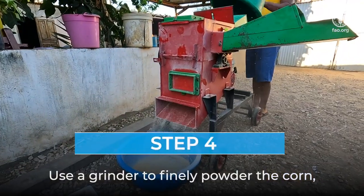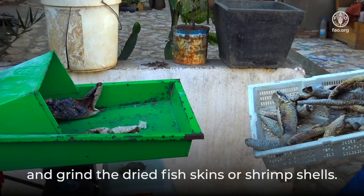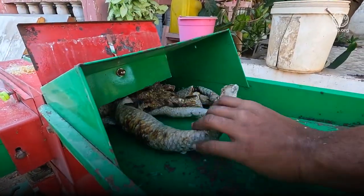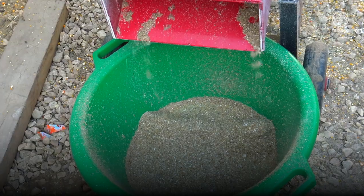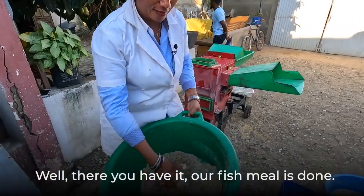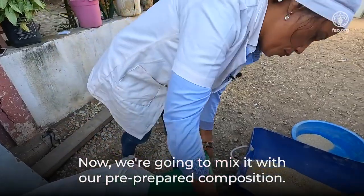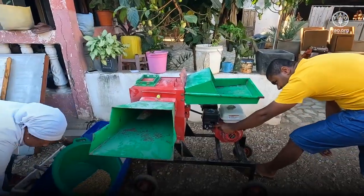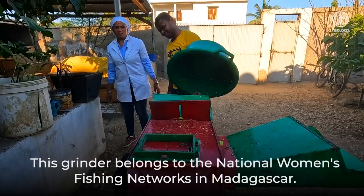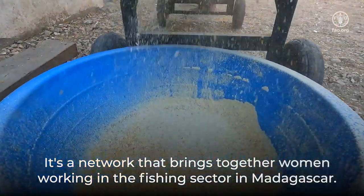Use a grinder to finely powder the corn. Then grind the dried fish skins or shrimp shells. Our fish meal is done — now we're going to mix it with our pre-prepared composition. This grinder belongs to the National Women's Fishing Networks in Madagascar, a network that brings together women working in the fishing sector in Madagascar.